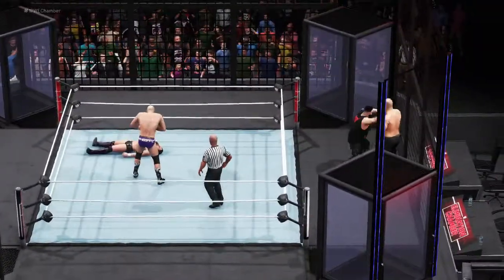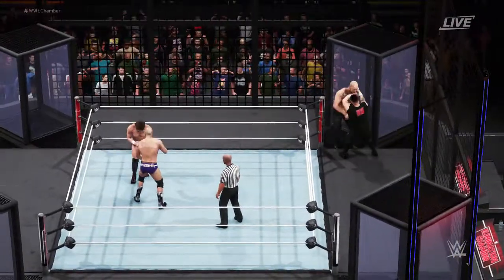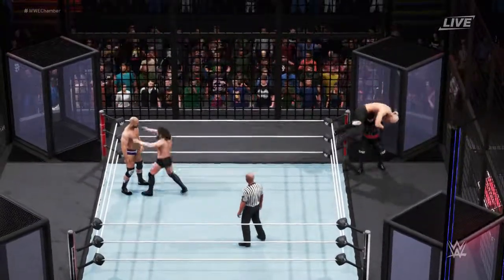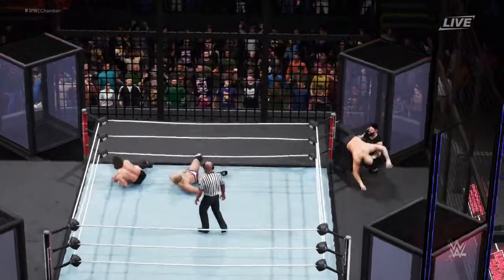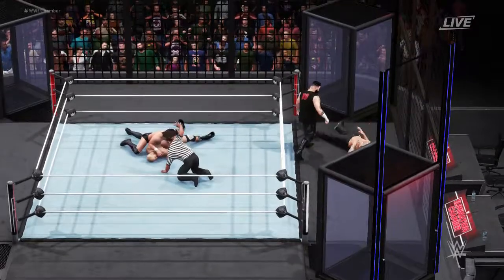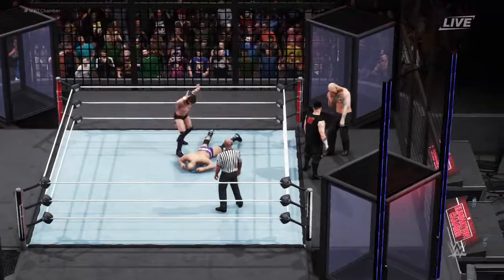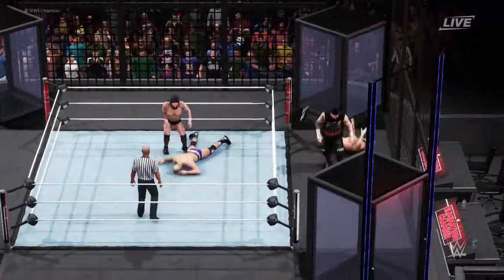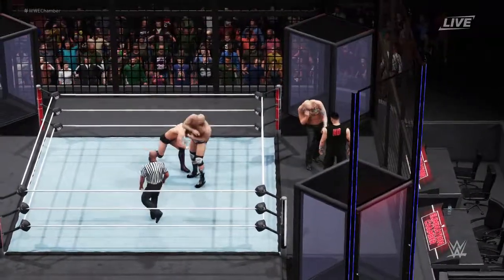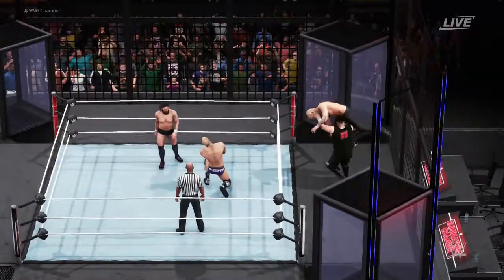A quick reversal by Kevin Owens! Big reversal — Hurricane Rana! Unbelievable athleticism! Pitfall attempt here from Daniel Bryan — and Cesaro easily avoids it effortlessly. Super kick! Devastating kick! What a flop!